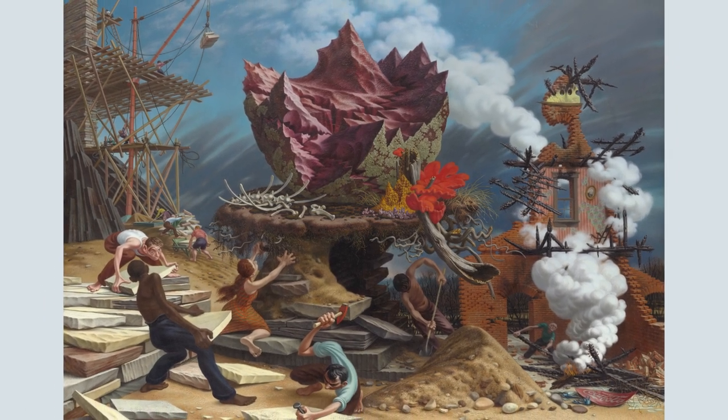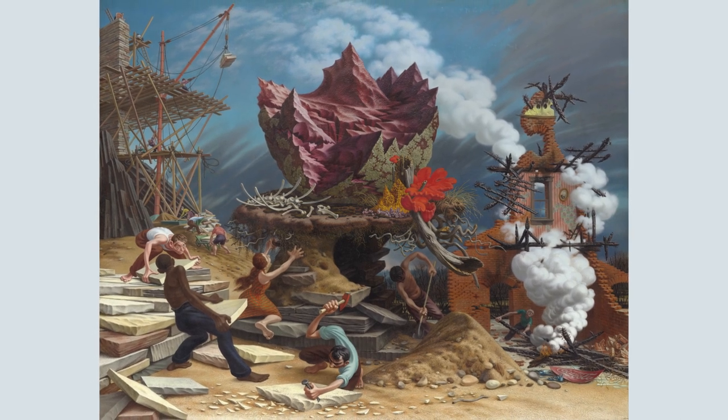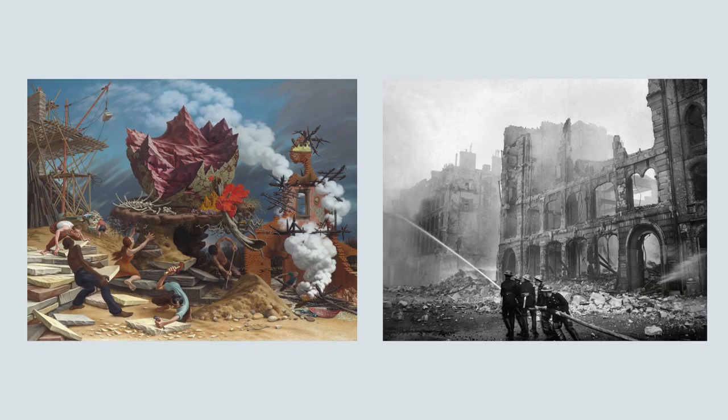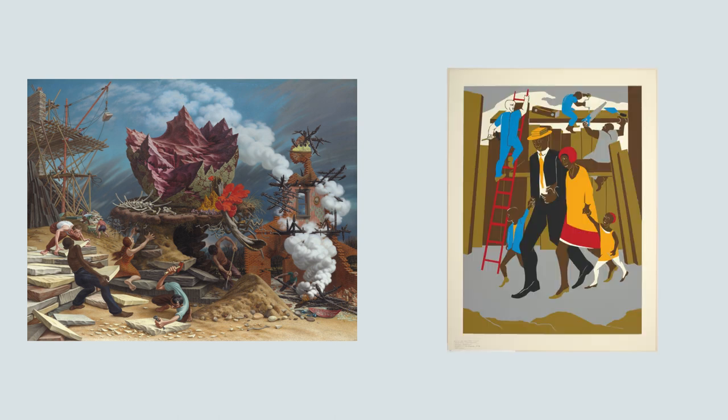Where in the painting can you see examples of things being destroyed? What about things being rebuilt? Does looking at this painting remind you of anything in your own life? Have you ever seen anything torn down? What about something that was fixed or built from scratch?